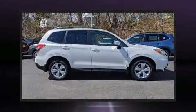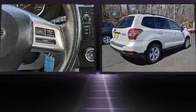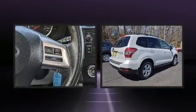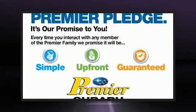Come test drive this 2014 Subaru Forester. Smooth gear shifts are achieved thanks to the 2.5-liter four-cylinder engine, and all-wheel drive keeps this model firmly attached to the road surface.